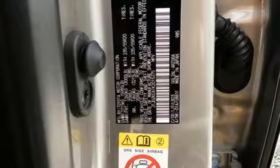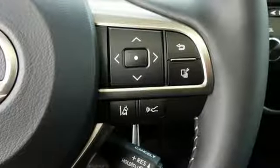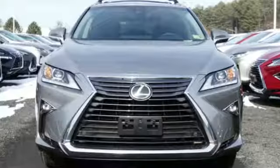Streaming audio, doors and push button start proximity key, dual zone climate control, auto dimming rear view mirror, and V6 engine.